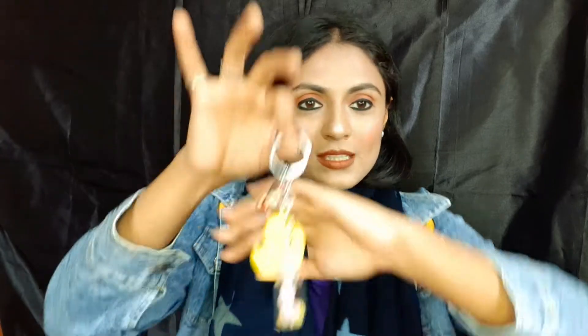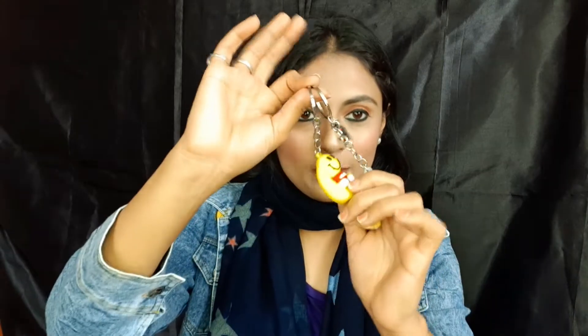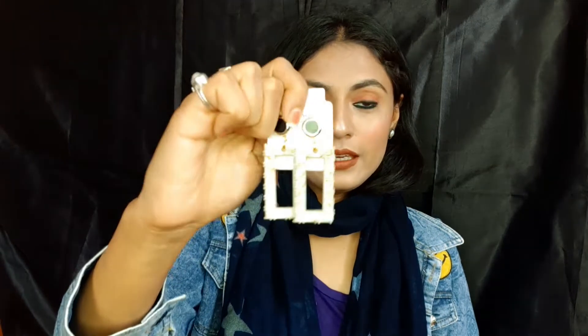The square cushion covers were 50 rupees per piece and the round ones were 100 rupees per piece. I also bought some keychains — I bought 4 keychains, and 2 of them were in a cute bottle shape. They were really cute keychains.